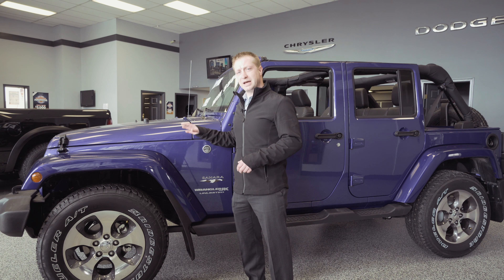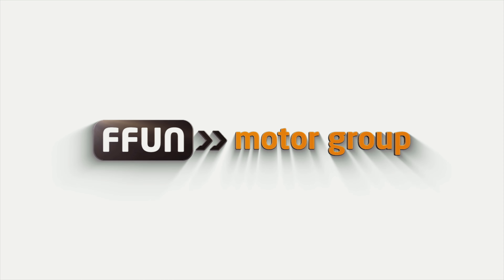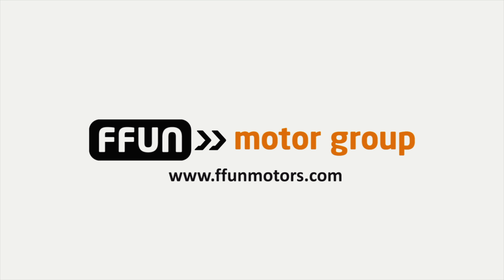The ideal customer for these, well it's everybody because everybody wants to drive one. So stop by South 20 Dodge in Humboldt today, test drive one of the JK Wranglers and see if it's the perfect vehicle for you.